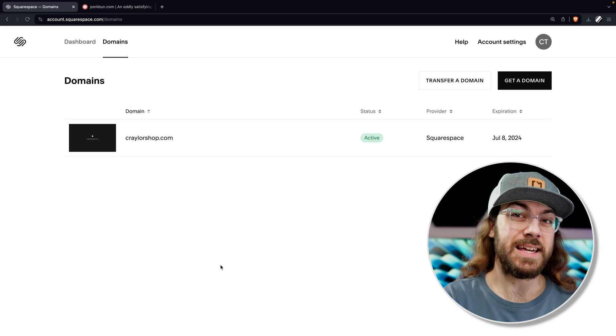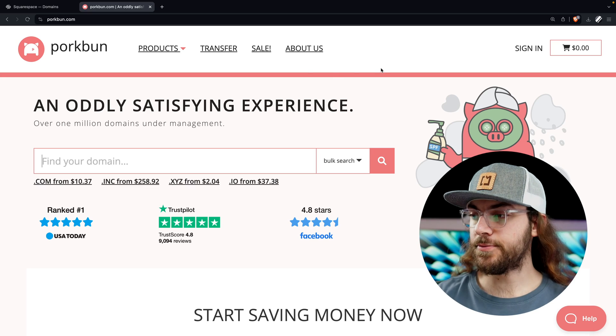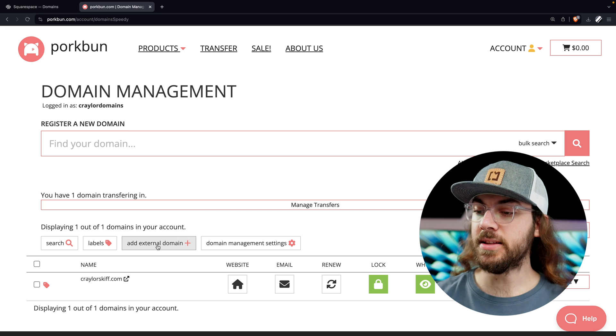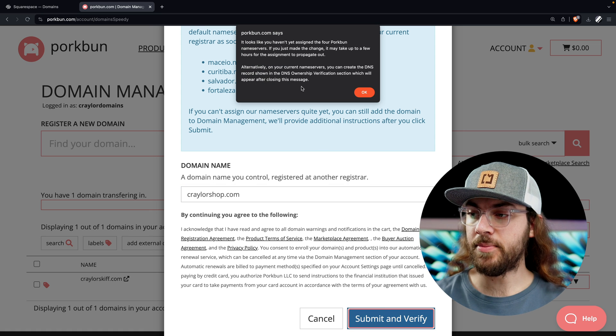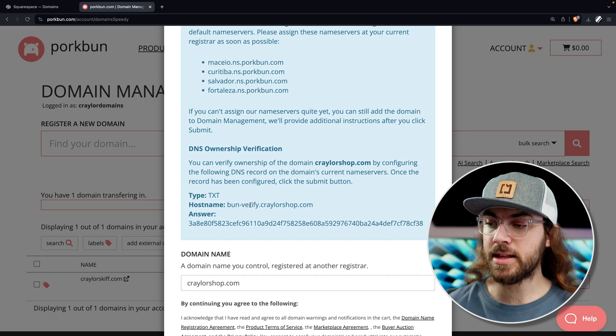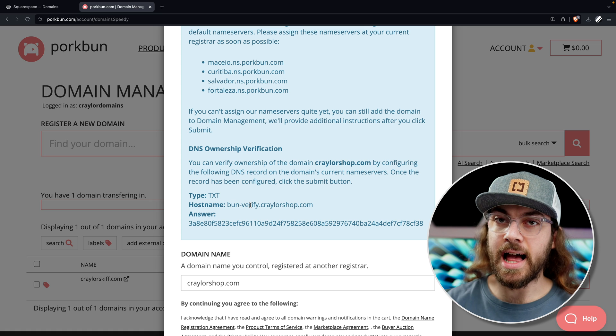If you were using Squarespace DNS to point your domain to a third-party platform, follow these steps before initiating the transfer. Go to your Porkbun dashboard — if you don't already have an account, create one now. Once you're in the dashboard, click the button that says add external domain, type in the domain you're going to be transferring to Porkbun, and click submit and verify. You'll see a pop-up telling you that you have to verify your domain first before you can add it to Porkbun, because our name servers are not pointing to Porkbun yet.